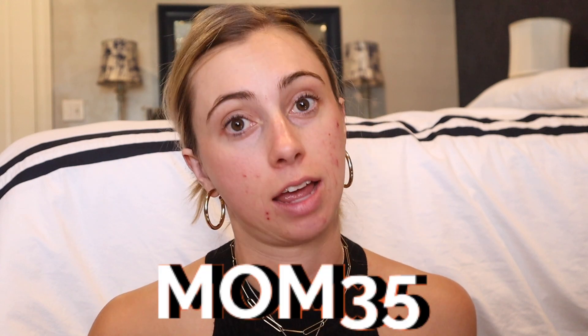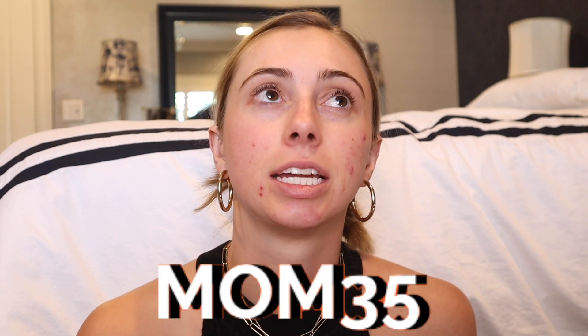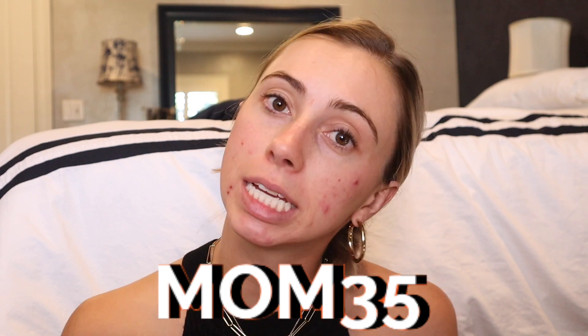There is a discount code you can use right now — it's MOM35 — because Mother's Day is coming up. You buy one piece and get 35% off the other, plus a free gift box. That's just for the US; if you're international you can still use MOM35 and get buy one, get one 15% off instead. They have great quality jewelry that's not that expensive for nice gold pieces. I'll link everything in the description.